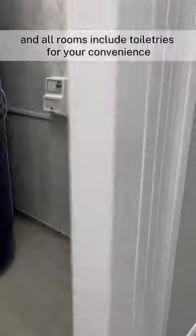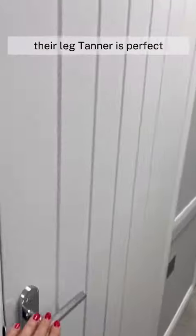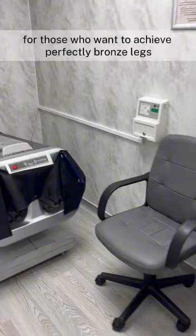They offer a variety of tanning options to suit all needs, including stand-up and lay-down beds, and all rooms include toiletries for your convenience. Their leg tanner is perfect for those who want to achieve perfectly bronzed legs.